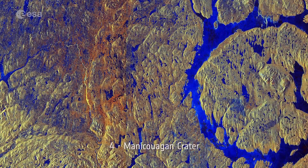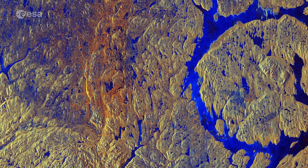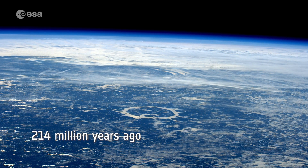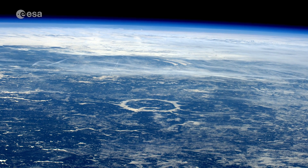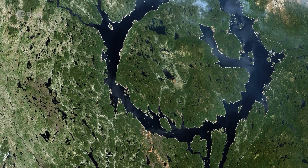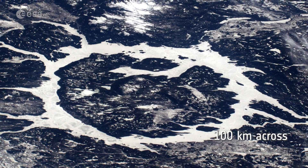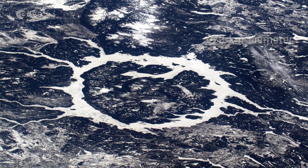Number 4: Maniquagon Crater. In southeast Quebec lies one of the world's oldest impact craters. The Maniquagon Crater was formed 214 million years ago when an asteroid 5 kilometers wide struck what is now Canada. Its concentric structure results from the shock waves transmitted by the impact. The structure is around 100 kilometers across, with its 70 kilometer diameter ring its most prominent feature.